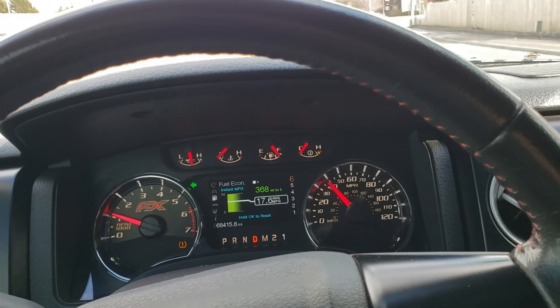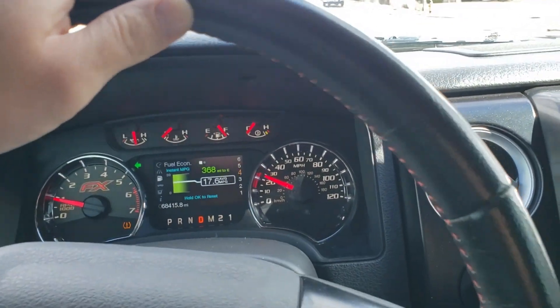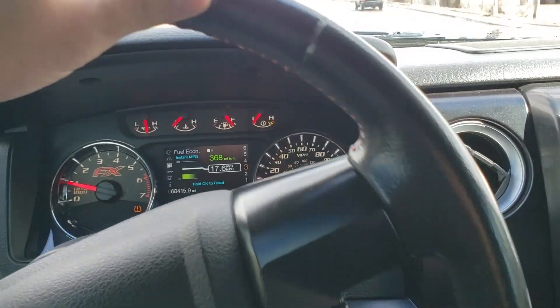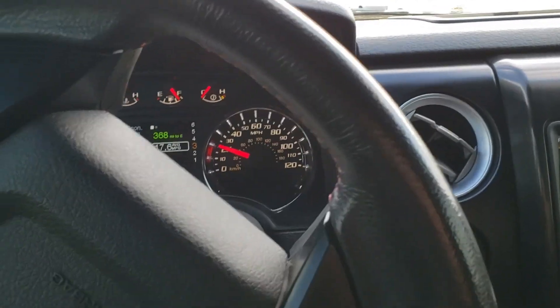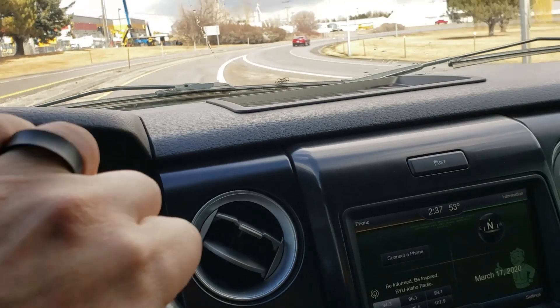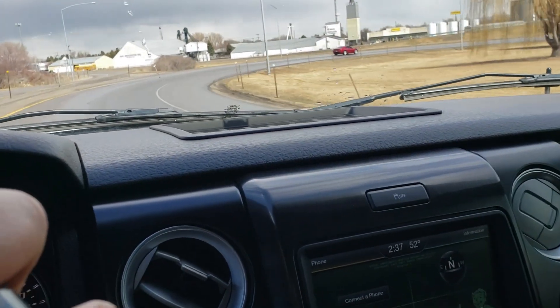Today we're driving the Tremor and taking her down to get a tune on it. There's a local company here called Power Labs and I've heard good things about their tune for this truck, or I guess this platform. So we're gonna drive her on down to Shelley, Idaho and see if we can get that tune.